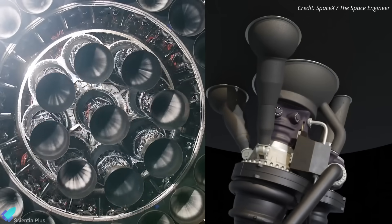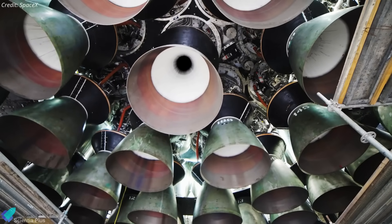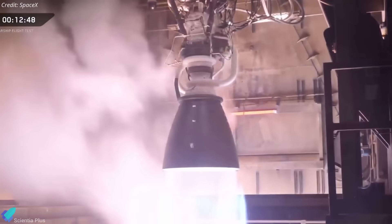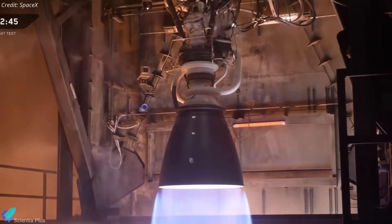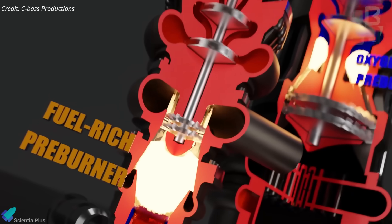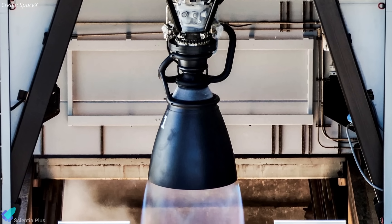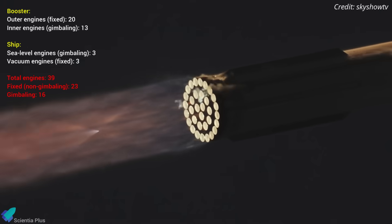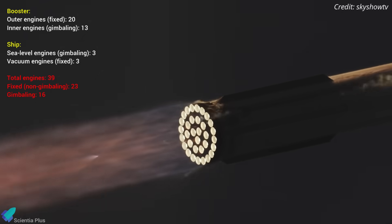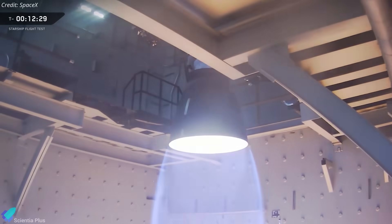Thrust vector control, or TVC, gimbals the engine to steer the rocket. Earlier systems used hydraulic actuators; Raptor 3 employs fully electric or electromechanical ones to reduce mass, simplify plumbing, and improve responsiveness. Engines shipped to McGregor are configured for static fire testing, not vehicle integration — so large TVC actuators, servos, and other vehicle-side hardware are intentionally omitted. The setup isolates turbomachinery, combustion systems, and internal control loops for performance evaluation. Of the 39 Raptor engines used on Starship, 23 are fixed and do not require gimballing, so most engines naturally lack TVC systems during hot-fire tests. SpaceX only installs TVC hardware when specific gimbal tests are scheduled.